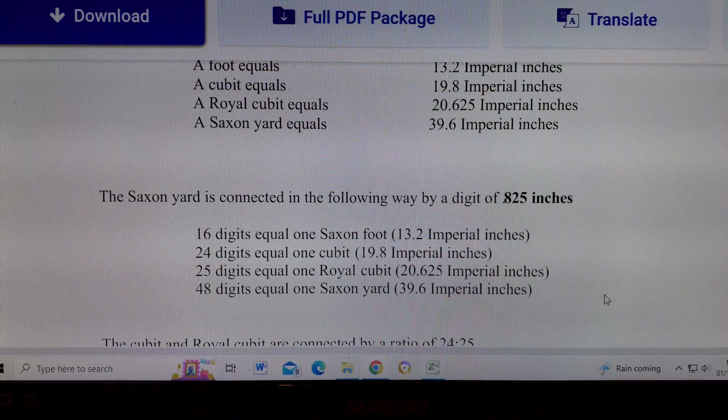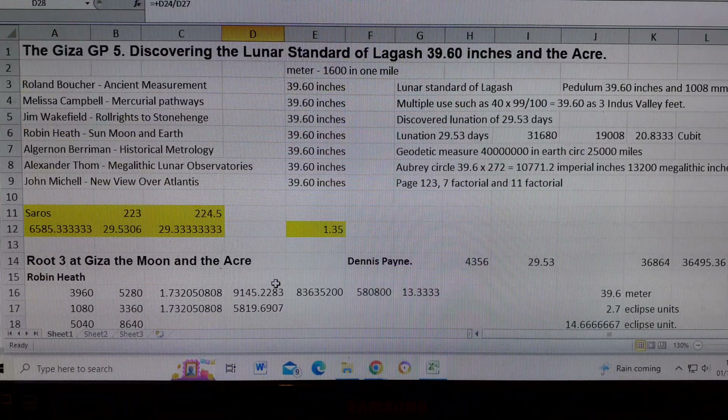This is rock-solid metrology — there can't be any argument. We're left with a series of people all using the same thing: the lunar standard of Lagash. Now we know why the lunar standard of Lagash is 39.6 inches as described by Roland, and we know where the inch came from. That's it for now — thank you for listening, cheers.